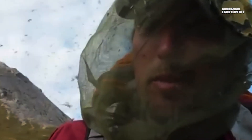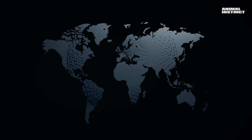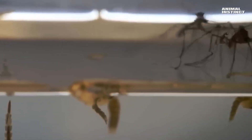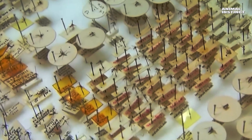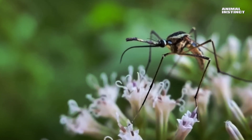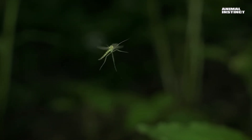It's unlikely anyone hasn't encountered these insects. They've firmly occupied every continent except Antarctica. The closer to the equator, the more diverse the species of mosquitoes. Just imagine — there are currently about 3,500 species. These are small, two-winged insects, usually no larger than 10 mm, with a very distinctive structure.